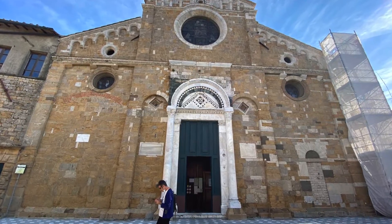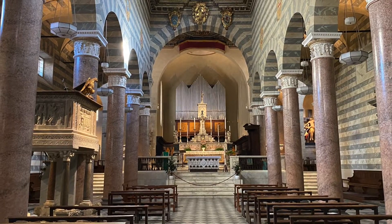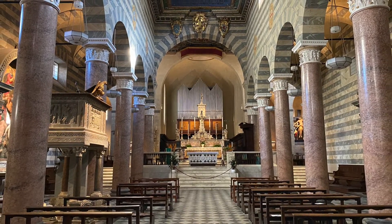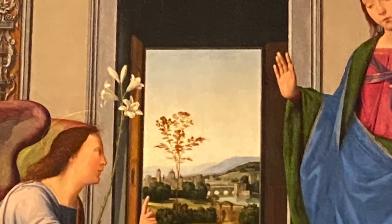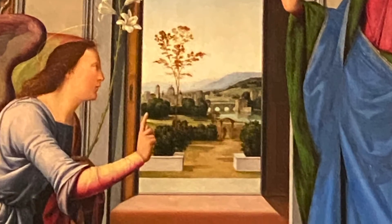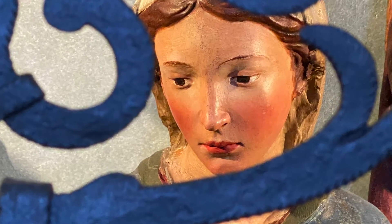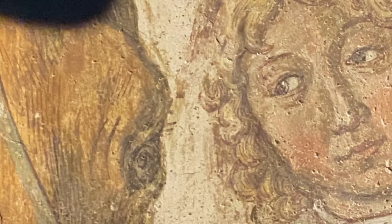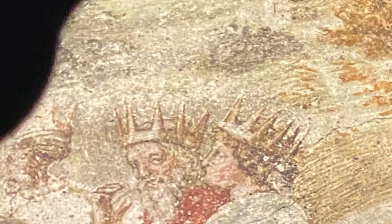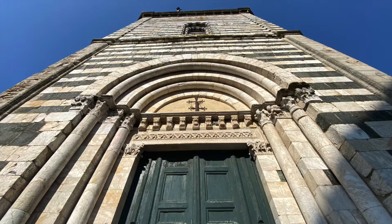As important as the political centre, of course, also in Volterra there is the religious centre, still characterised by the beautiful Duomo dedicated to the Holy Assumption. Even if the Duomo, as most of the cathedrals and churches around the territory, was redecorated and restored through the centuries, it still offers you a journey through beautiful wooden statues of the Middle Ages, frescoes of the 1400s, and beautiful altar pieces of the 1500s and 1600s.